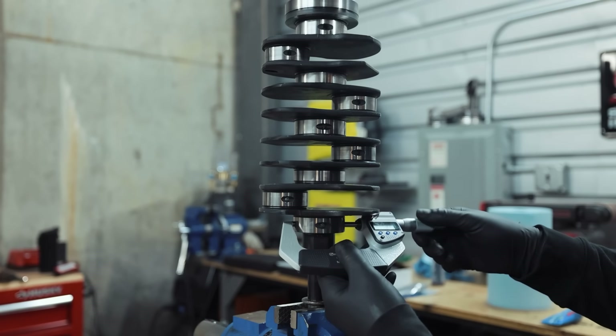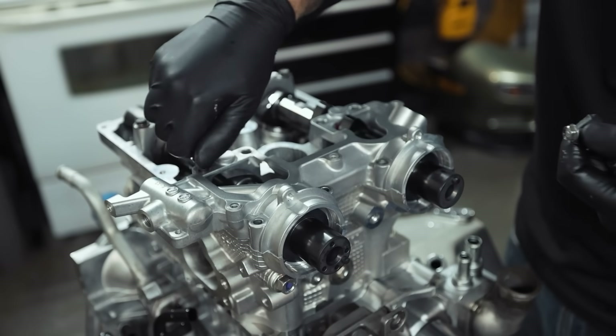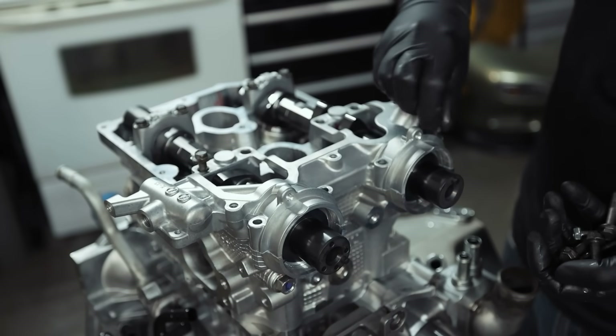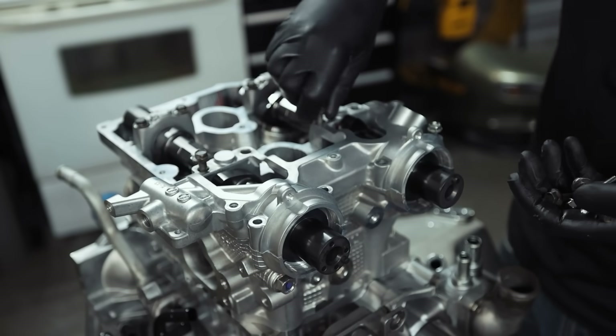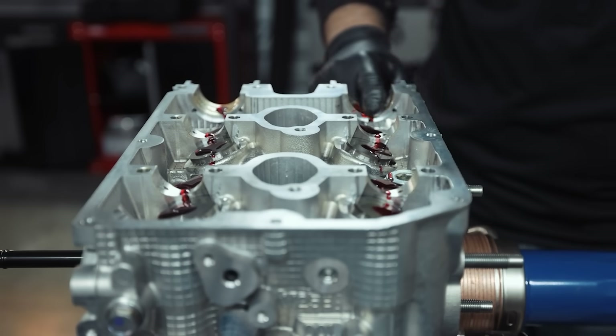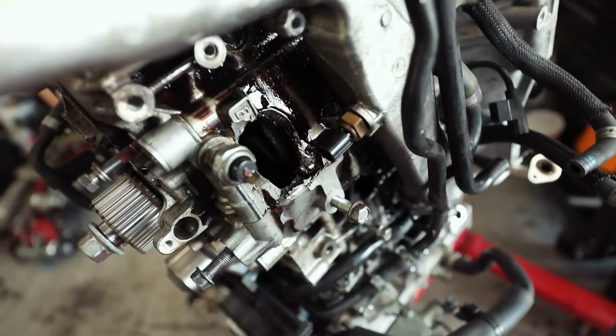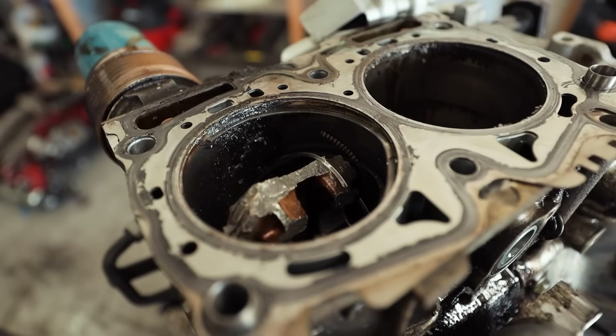A brand new EJ crankshaft runs about $400. Cylinder head castings are around $630 each brand new from Subaru, or fully decked out with valves for about $1,300 per head — which still isn't terrible for a brand new cylinder head. Some OEM EJ stuff, like EJ207 or older EJ22 parts, is getting harder to find, but for the most part you can still import them from Japan.